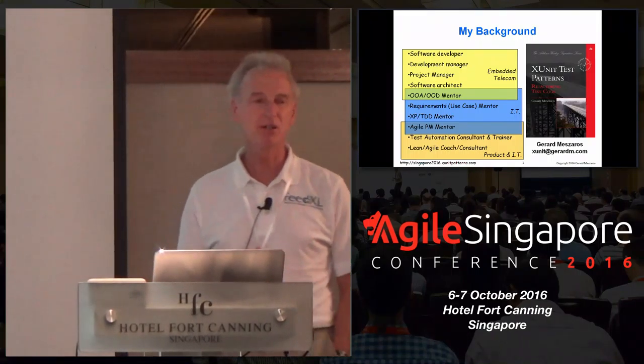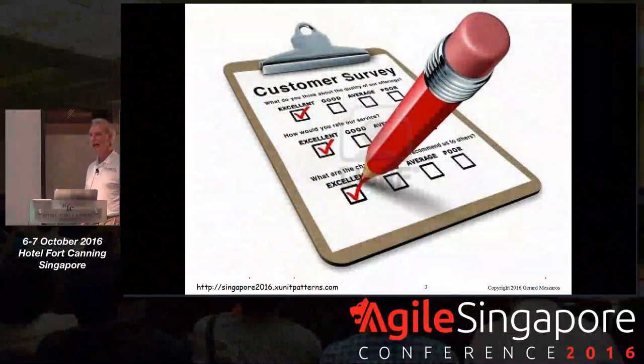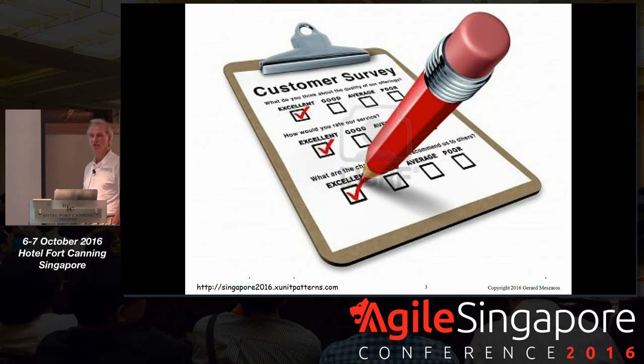I've been asked to talk about unit test craftsmanship, and I want to get a little bit of an idea of where we're at. Who here is doing unit testing? Now keep your hand up if you think you're doing it well. We lost about 80% of the people there.